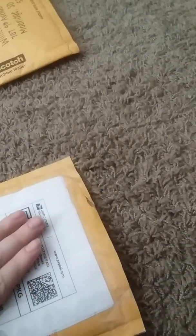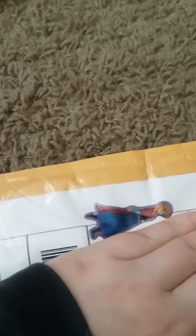Welcome to another pen mail video. A lot of these are trades I did on the Disney Kitty Pen Trading Group — link down below for that. The first thing I got has these cute little stickers, and it looks like we have some Frozen stickers too.